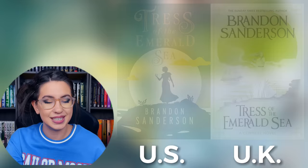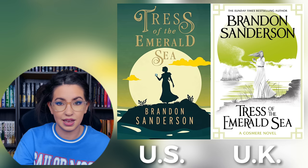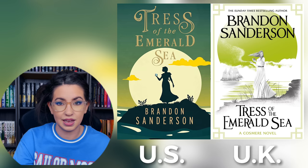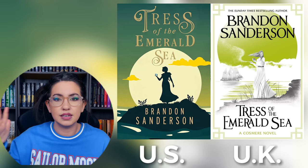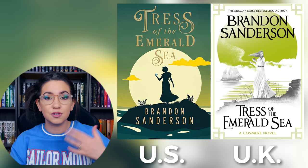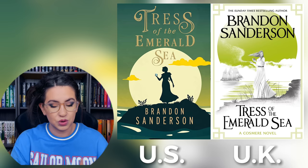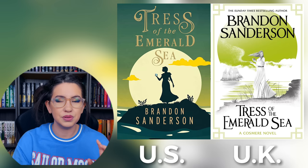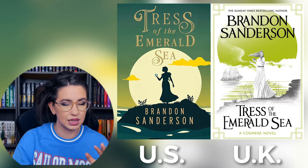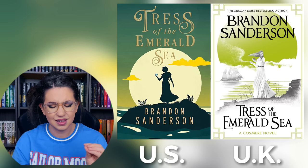Next up we have Tress of the Emerald Sea. Obviously this one had a special edition through the Kickstarter, but I'm not going to be looking at any special editions for this video — so these are the U.K. and U.S. covers. The U.K. cover for me is a little disappointing. The thing it has going for it is that it goes along with the art style that the rest of the Sanderson U.K. editions have, so on the shelf there is that sense of consistency, which I can see being very appealing. But just looking at these in isolation, I think the U.S. one is better. I like the font — it has a very magical looking font. I think the colors used are very pretty. The Tress of the Emerald Sea sea portion seems like a little less of an emerald color, but that doesn't really bother me. I like how bold that yellow is in the middle — it's an interesting choice, and the contrast is really nice.